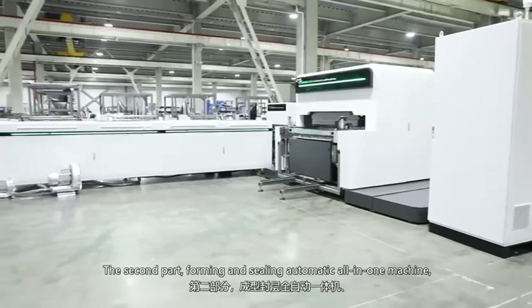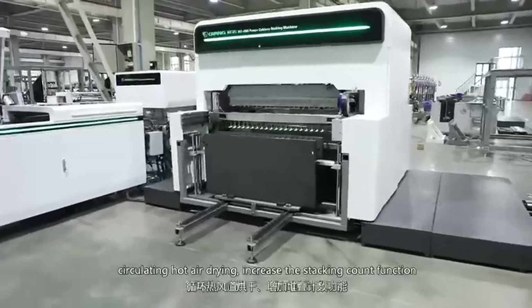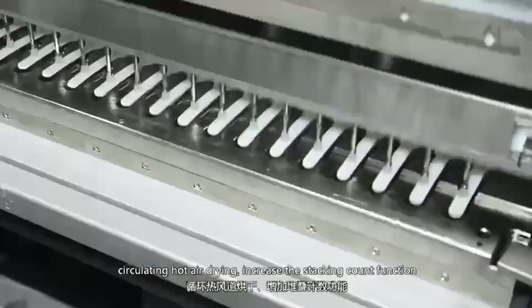The second part: forming and sealing all-in-one automatic machine with circulating hot air drying. Also includes an increased stacking count function.